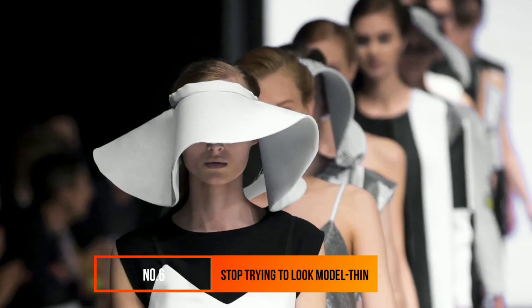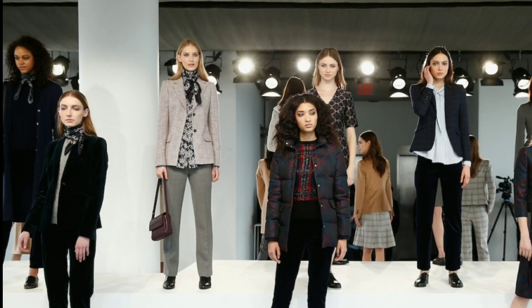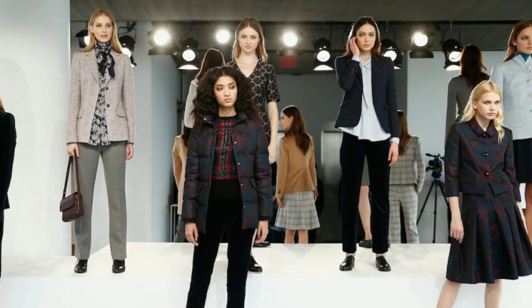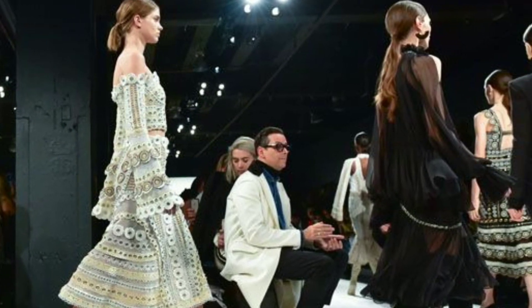Number 6: Stop Trying to Look Model Thin. Ignore those magazine ads. According to one study, men aren't as into super skinny, model-thin women as you might think. They actually find women with normal body weights more attractive. Instead of striving to become stick-thin, own and accentuate what you've got.